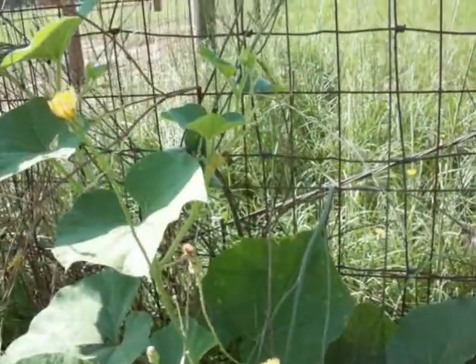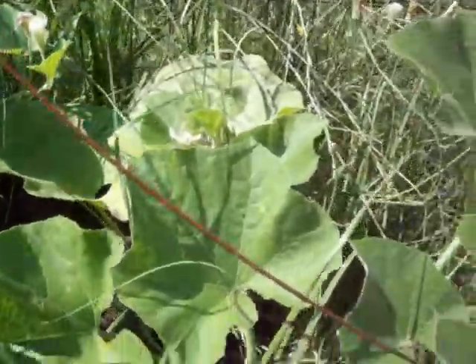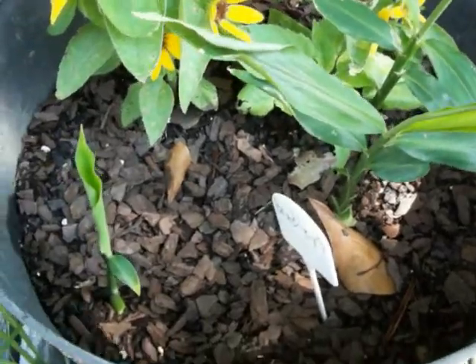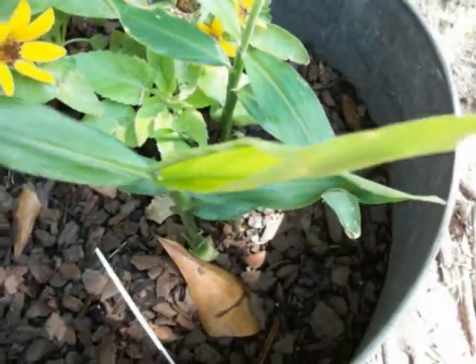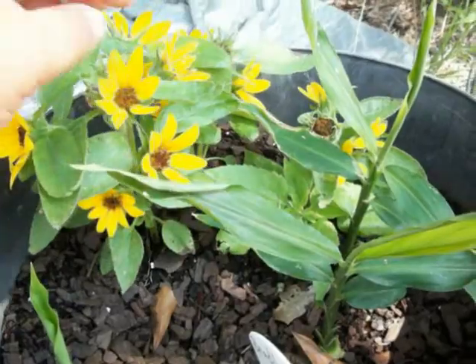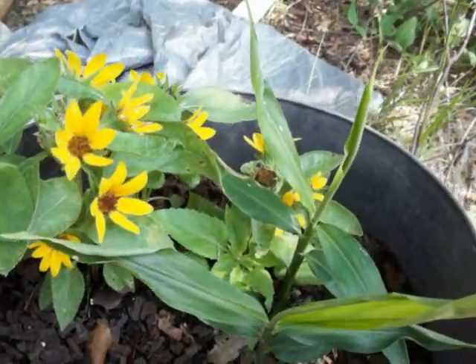There's a couple of the gourds right there. I don't think that one has any yet. The other ginger came up, so they both survived — it's a pretty looking plant. I'll soon pull these. I don't know what variety these are; my grandson brought the seeds from his kindergarten class.